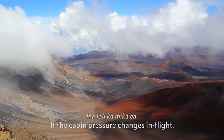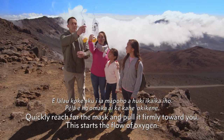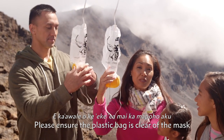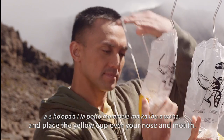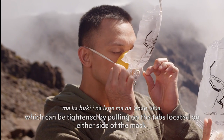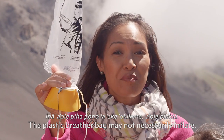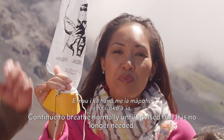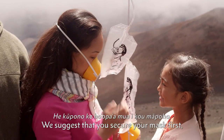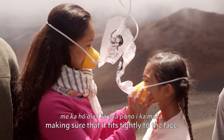If the cabin pressure changes in flight, an oxygen mask will appear above your seat. Quickly reach for the mask and pull it firmly toward you — this starts the flow of oxygen. Please ensure the plastic bag is clear of the mask and place the yellow cup over your nose and mouth. Secure it to your face with the elastic band, which can be tightened by pulling on the tabs located on either side of the mask. The plastic breather bag may not necessarily inflate. Continue to breathe normally until advised that it is no longer needed. We suggest that you secure your mask first, then assist your child with an additional mask, making sure that it fits tightly to the face.